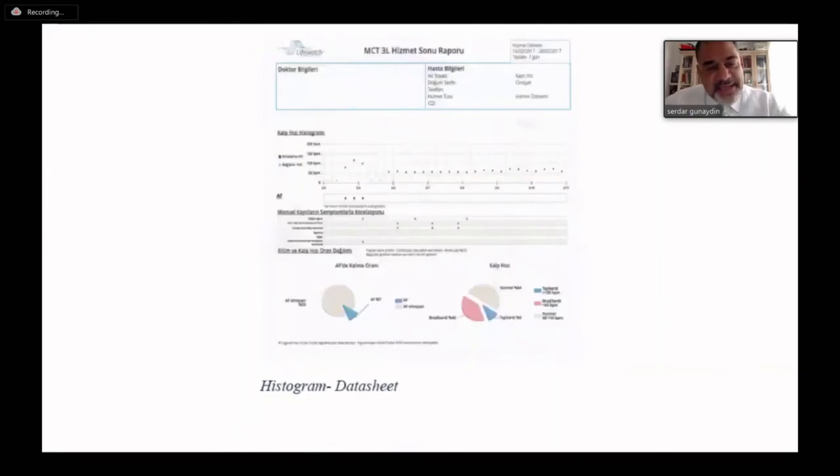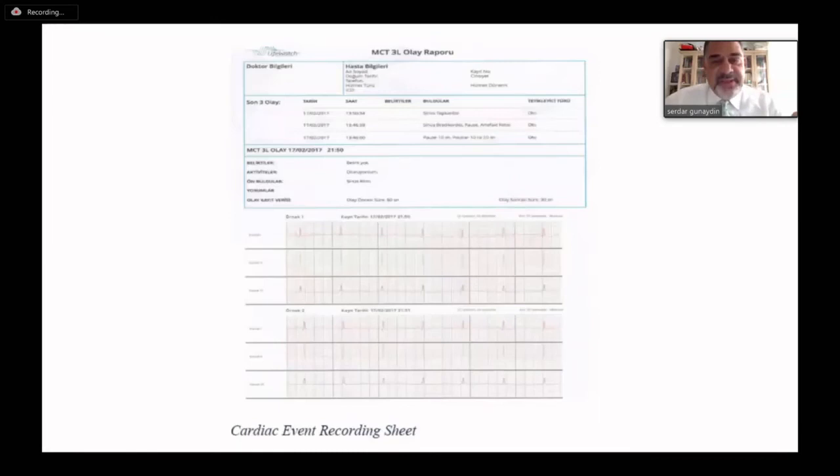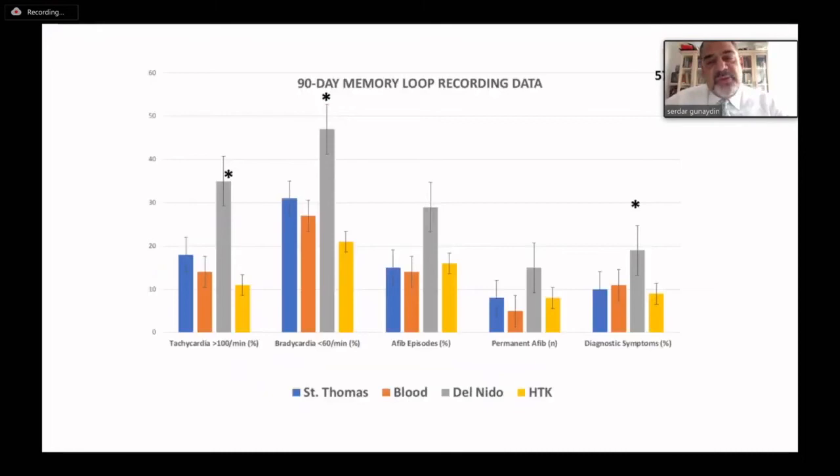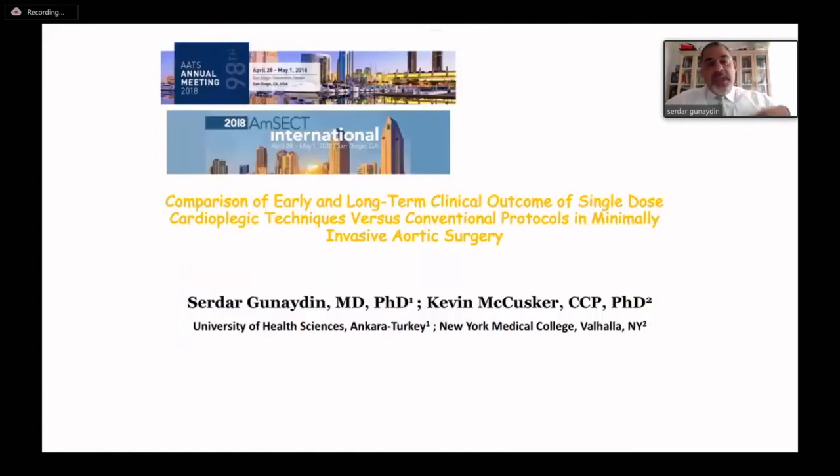We have data sheets measuring blood pressure, arrhythmia, and all parameters in the early postoperative period. We could follow up 78% of the 100 patients in each group. In the 30-day follow-up, the HTK group was very satisfactory — especially less incidence of tachycardia or bradycardia, and less incidence of diagnostic symptoms. At the three-month follow-up — where we could only follow half of the patients — the incidence of tachycardia, bradycardia, and diagnostic symptoms was significantly more in the Del Nido group. This was the initial study showing long-term follow-up of patients receiving different types of cardioplegia.